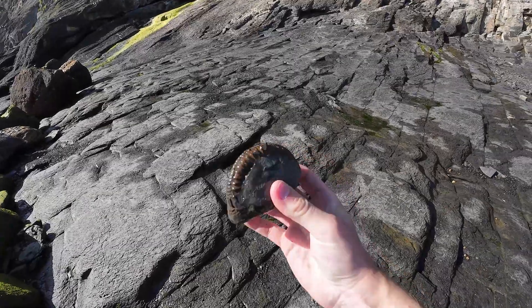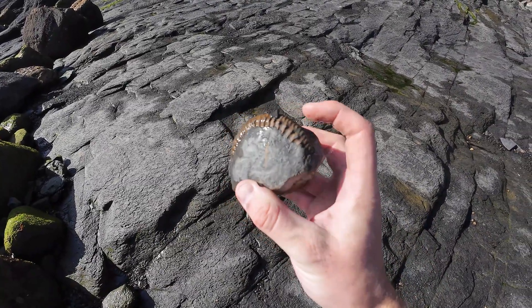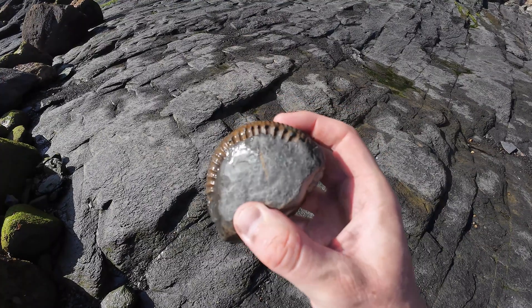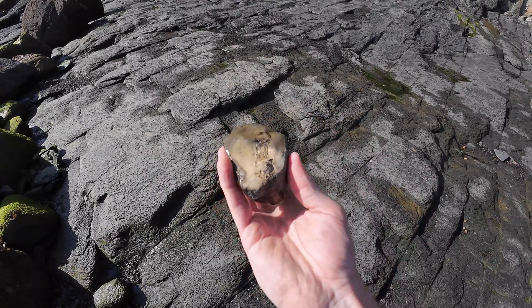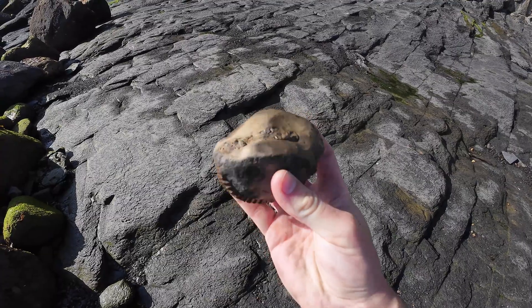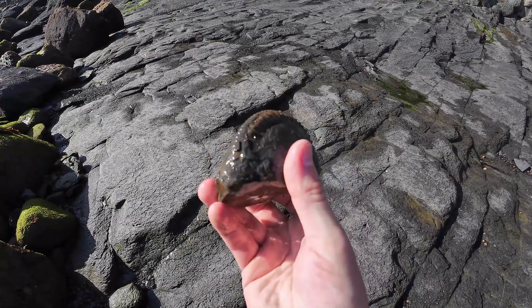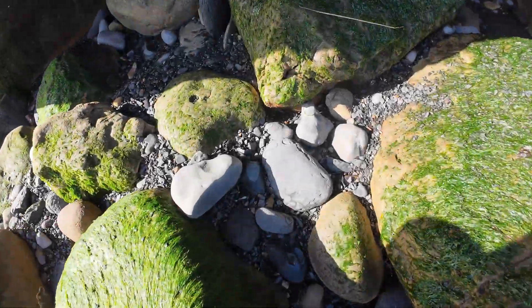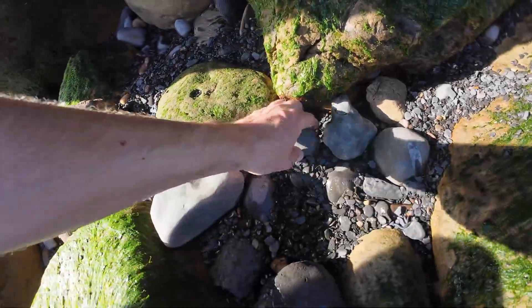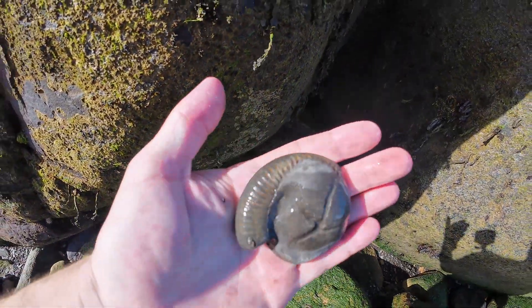Look at the beautiful keel on this Perinoceras ammonite — beautiful nodes or spines sticking out of it. Unfortunately it's only a partial; someone's found it before me. What a beautiful example it would have been. There are an awful lot of these fragmented ammonites around, but this is not what I'm looking for today.